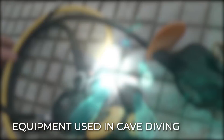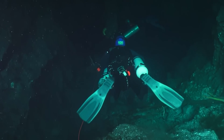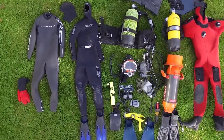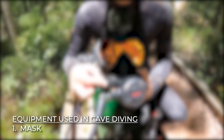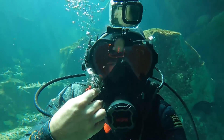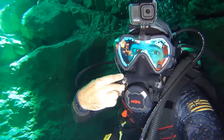Now, having known the certifications required for different depths and stages of cave diving, let's get to know the equipment used. Without the necessary equipment, cave diving becomes a dangerous adventure. Number 1 — Mask: Masks with a black silicone skirt are mostly preferred because they emit less overall light and cause your pupils to dilate.